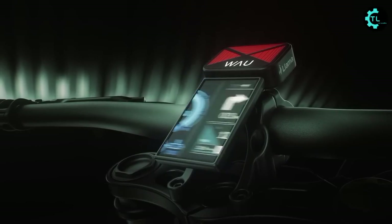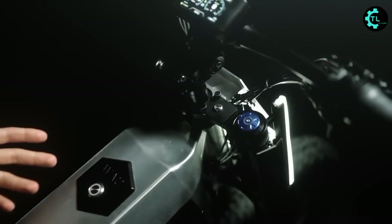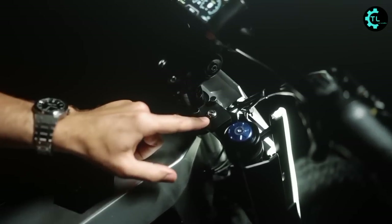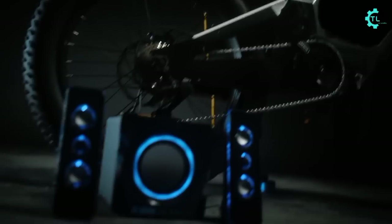The LCD screen displays a flashing power gauge and information to the rider. It's possible to connect the rider's smartphone via Bluetooth for navigational purposes, and you can even install a USB port into the e-bike for charging, allowing it to also charge electronic devices.